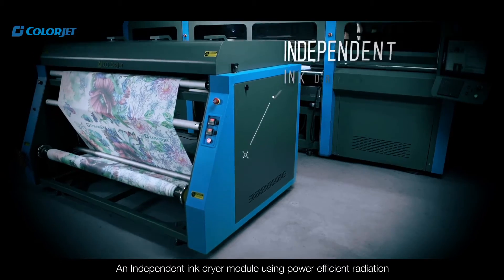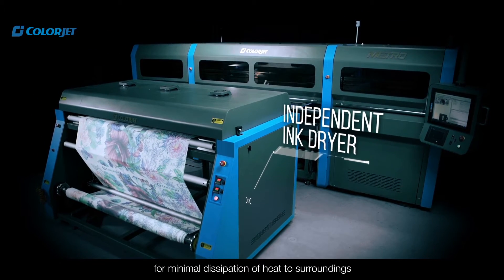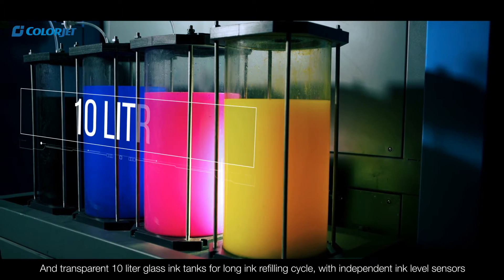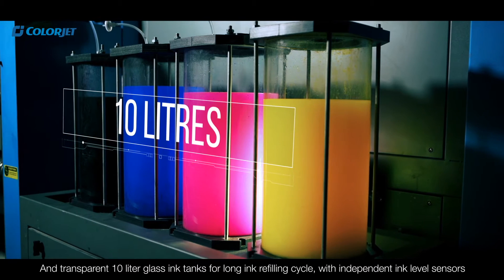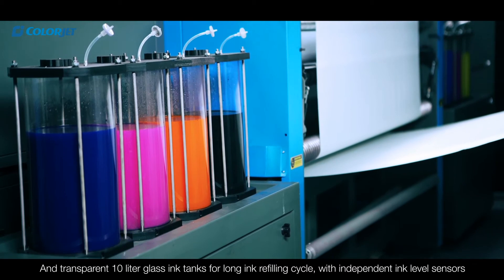An independent ink dryer module using power-efficient radiation for minimal dissipation of heat to surroundings. And transparent 10-litre glass ink tanks for long ink-refilling cycle with independent ink-level sensors.